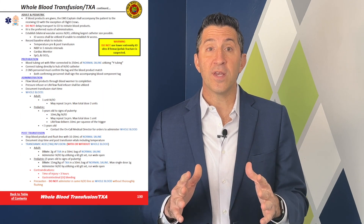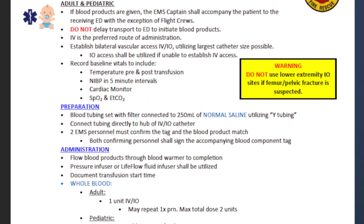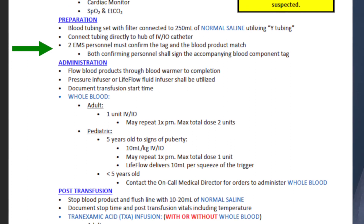Your protocol should detail the preparation and administration process for blood products. It involves multiple steps, including using a blood tubing set with a filter, establishing a connection to the IV or IO catheter, confirming matching tags in the blood product, and documenting start and stop times. That's very important.